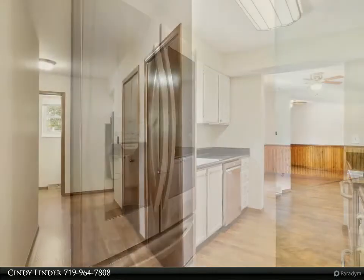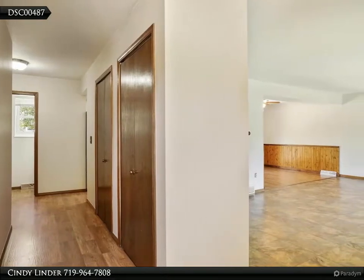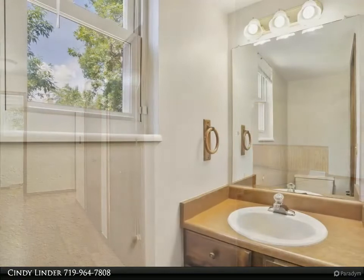Enjoy the outdoors in the large, fenced backyard while relaxing around the wonderful fire pit or grilling and entertaining on the spacious patio.